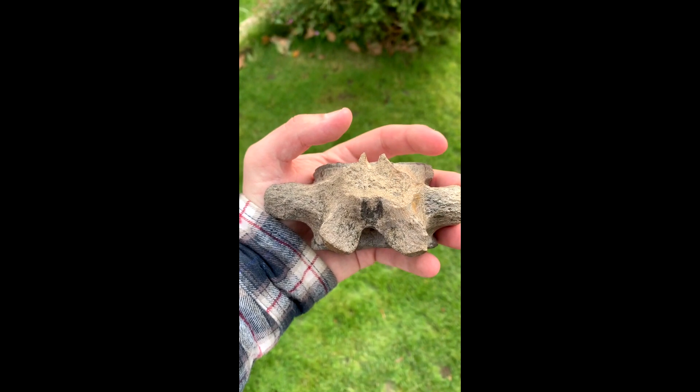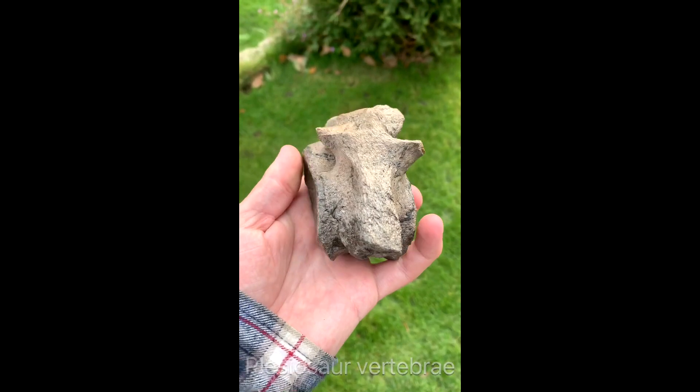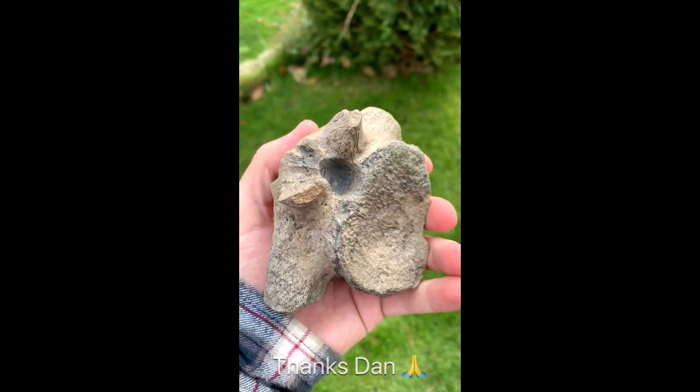This piece I found on Whitby Beach during the summer on a very hot and busy day. Everyone had missed the beach pebble that contained this plesiosaur vertebra, which is very rare to find — plesiosaur remains are quite uncommon.